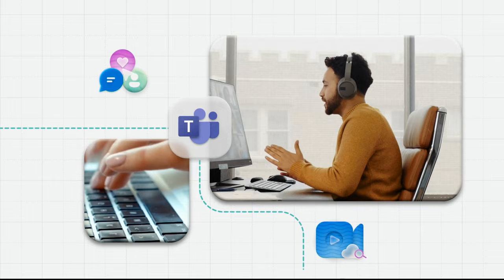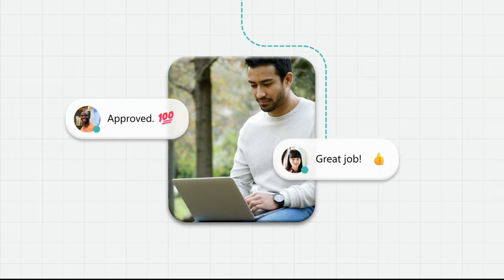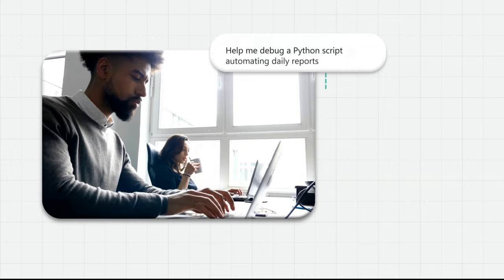Sign in, say hi. The consistent reliability of Microsoft Teams keeps the collaboration going wherever you are, using Azure Cosmos DB as the primary data store.